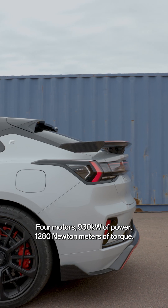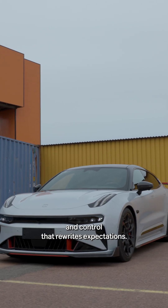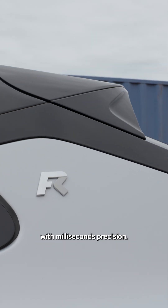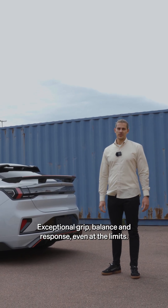Four motors, 930 kilowatts of power, 1280 newton meters of torque, and control that rewrites expectations. Our torque vectoring adjusts power at each wheel with millisecond precision. And the result? Exceptional grip, balance, and response — even at the limits.